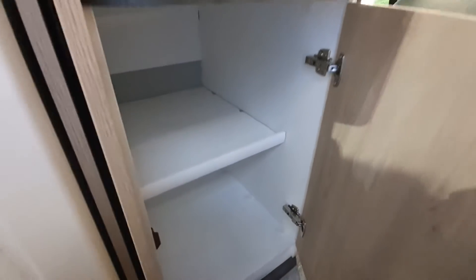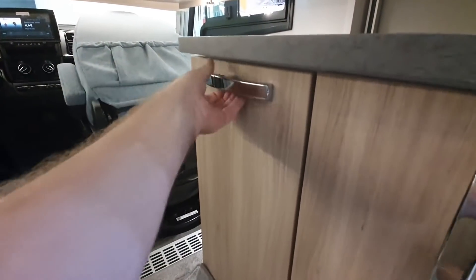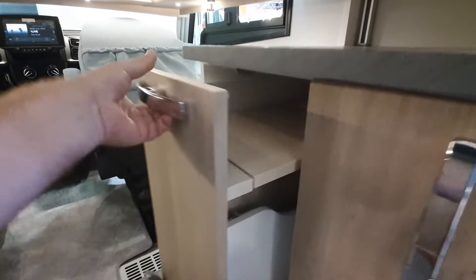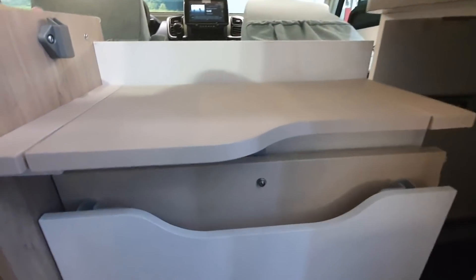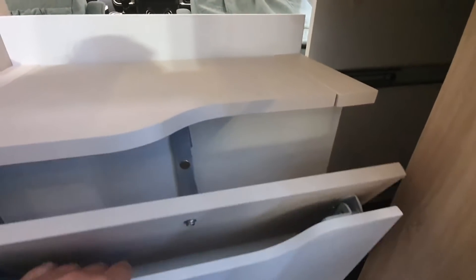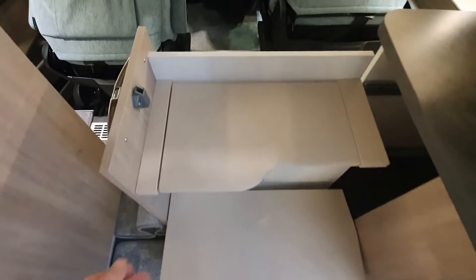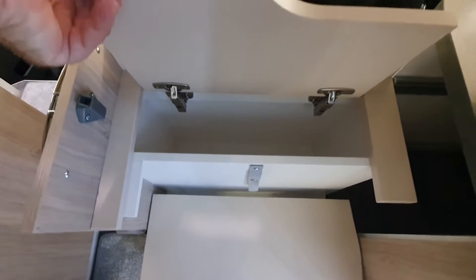On either side you've got a bit of storage, and there are steps to get up into bed with a bit more storage. Should you want to get into bed you can flatten up there, and you can even keep some stuff in there.